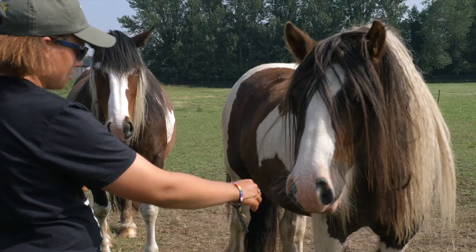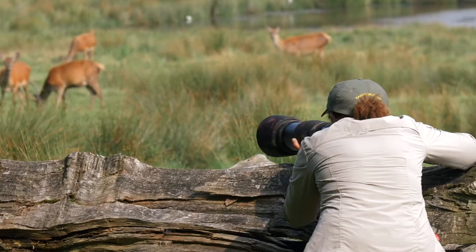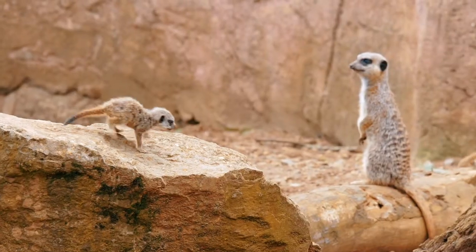Hi, I'm Rachel Sinclair. I'm a wildlife photographer, safari enthusiast and eye photography tutor, and this is the eye photography wildlife course.